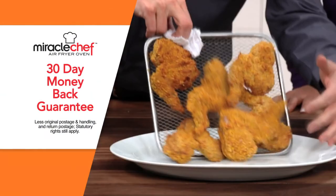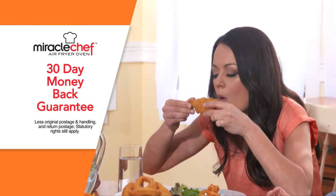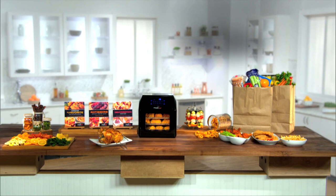And Miracle Chef comes with Global Shop Direct's 30-day money-back guarantee. You get everything you see here, all for this one incredible price. Don't miss out — order your Miracle Chef Air Fryer Oven today.